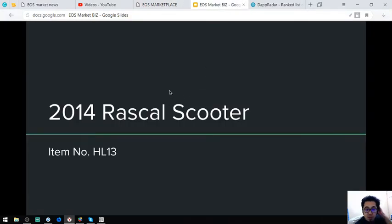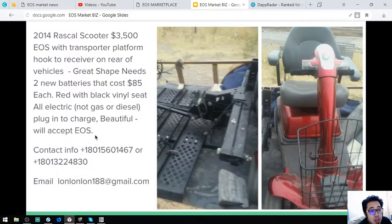The first item I'm going to show you is a Rascal Scooter. This is a 2014 model and the item number is H18. It is color red with black little seats. It costs $3,500. This is fully electronic — no gas or diesel needed. Just plug in and charge.